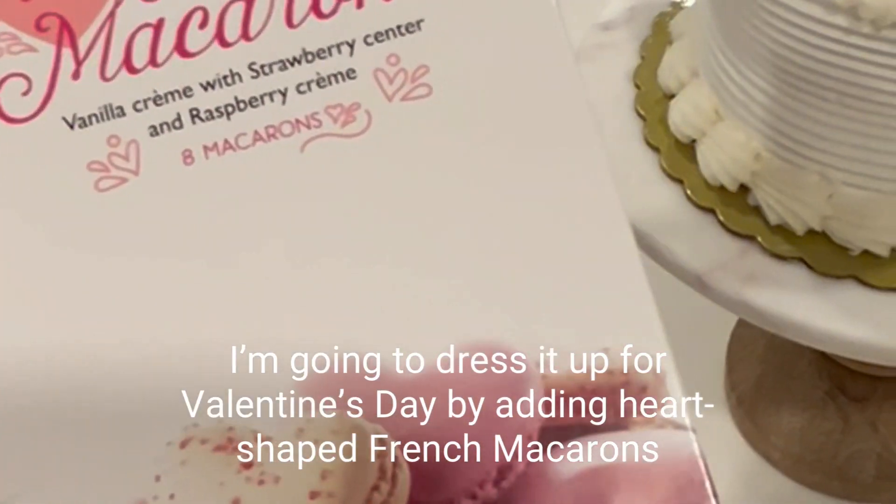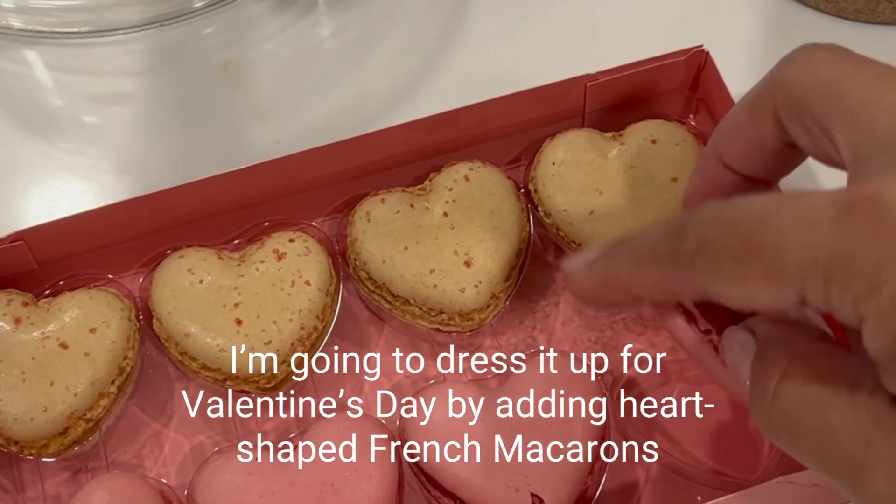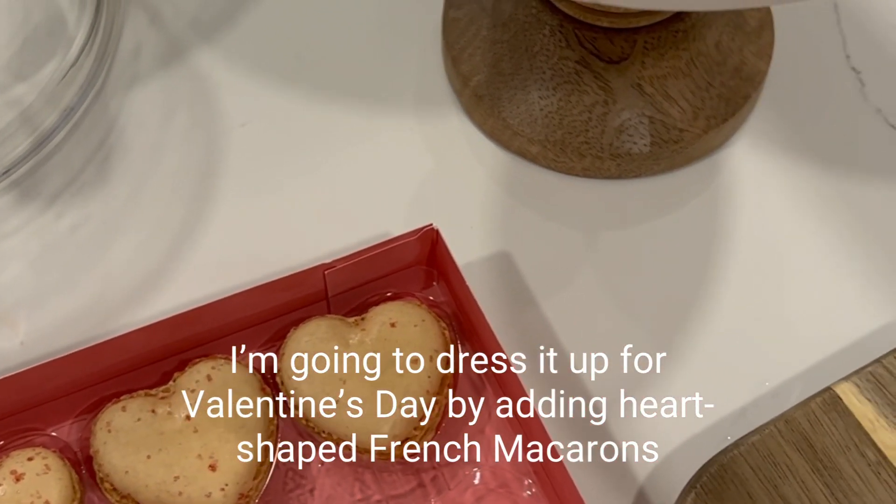I'm going to decorate the mini cake using these heart-shaped macarons from Trader Joe's. It is just so cute and perfect for Valentine's Day.